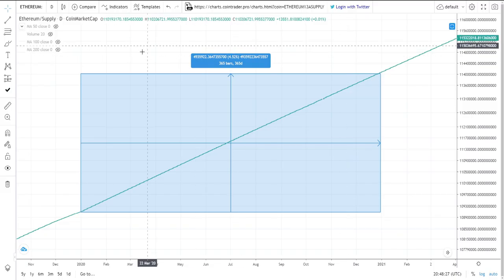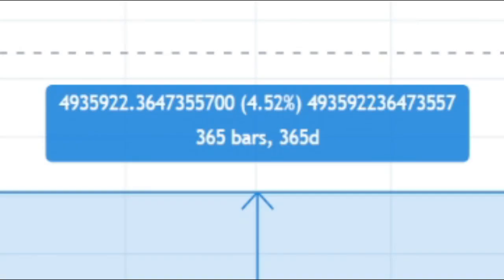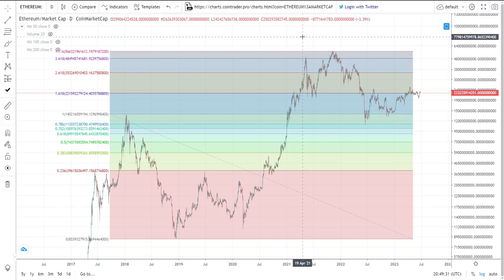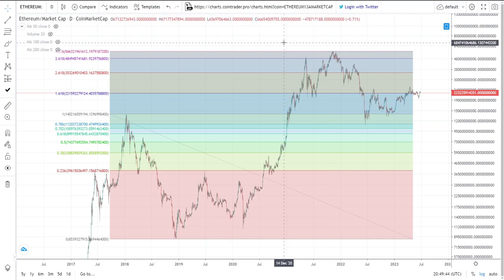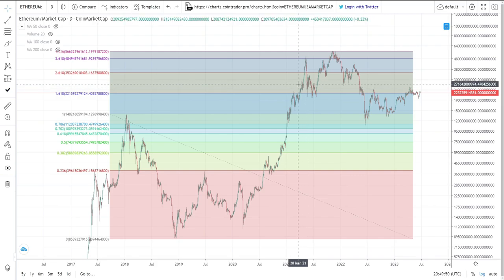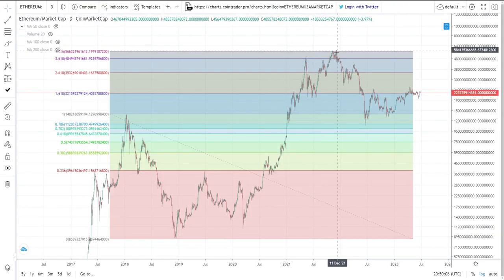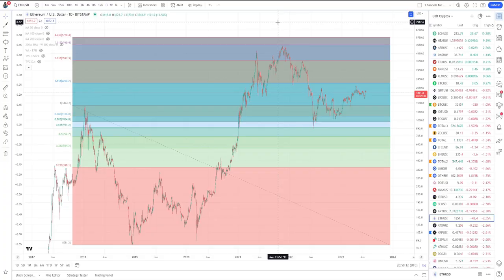Why did these assets come up slightly short on their price charts? It has to do with inflation. From 2018 through 2021, Ethereum was being mined every single day, and just from 2020 to 2021 the inflation rate for Ethereum was 4.5% — meaning the entire supply increased by 4.5% that year. What we noticed in 2021 was that these assets responded to what their market cap did, not what their actual price did per token. Ethereum's market cap reached the full 4.236 extension, but years of supply inflation diluted the token price.